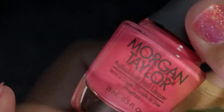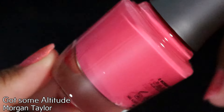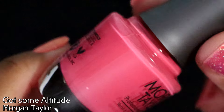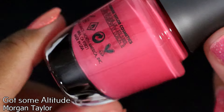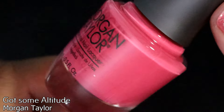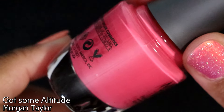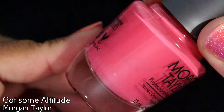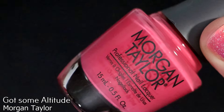I ordered those two at Beyond Polish. I also purchased this one from Morgan Taylor — it's called Got Some Altitude. Honestly, I don't know who inspired me to get this or why. I'm looking at it and it's so not a polish I'm in the mood for right now. It's pretty — like a mauvey, dusty grandma shade as Josephine from Polish Doc would call it — it's just not what I'm in the mood for. We'll see how I feel when I wear it.